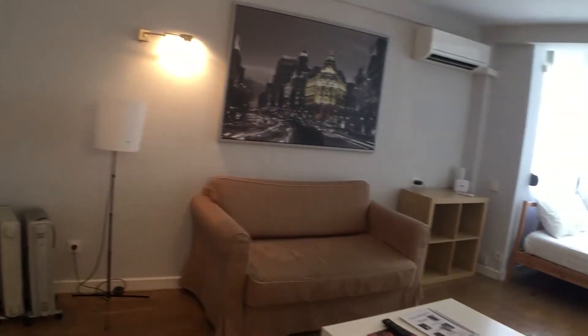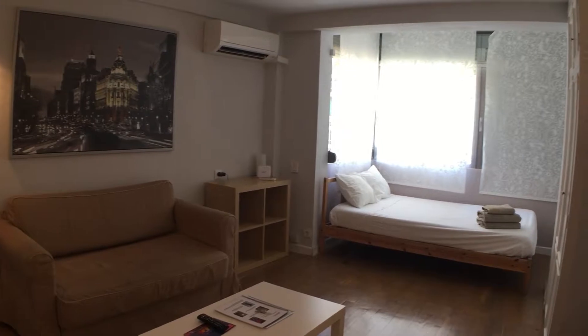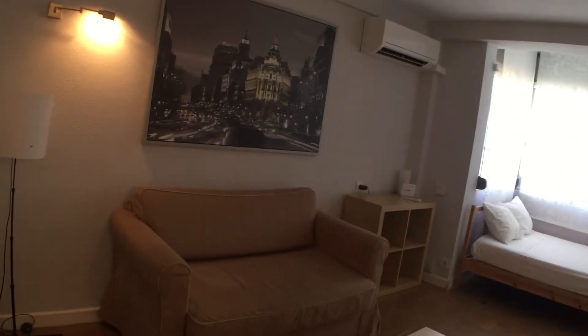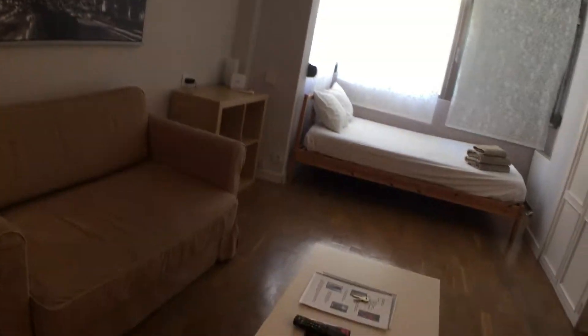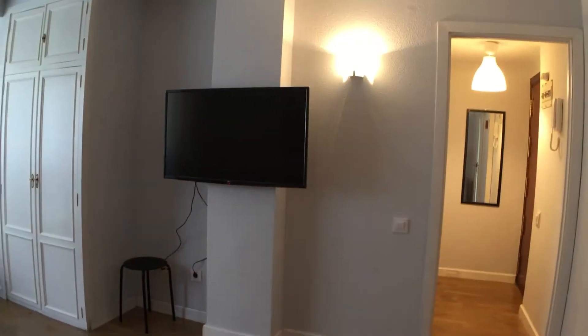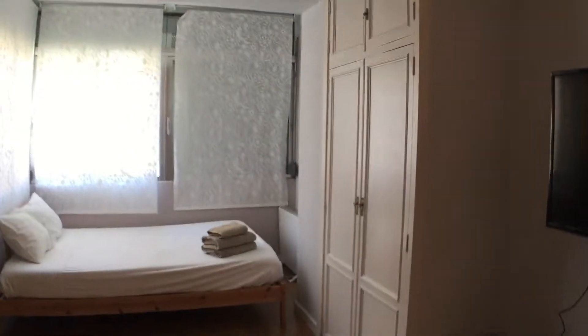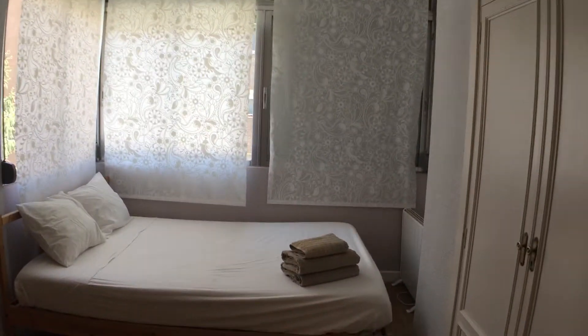The living room has this sofa which gets pulled out as a bed for one person. You get a lamp, coffee table, and a flat screen TV. Then as you move further inside the apartment,